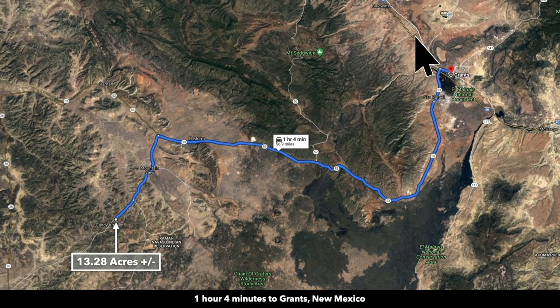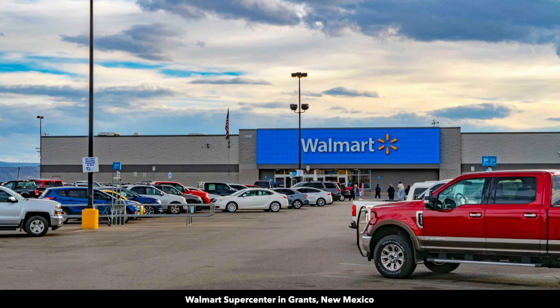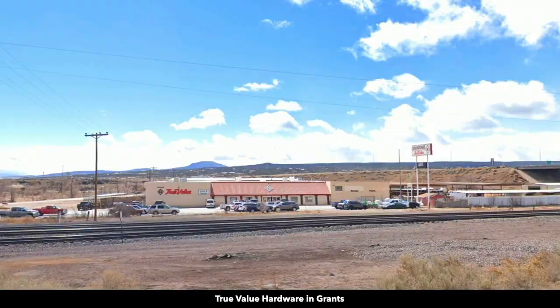Grants is situated along Interstate 40. You'll find medical care at the Cibola General Hospital, and there's also a Walmart Supercenter with groceries, hardware, and auto parts.